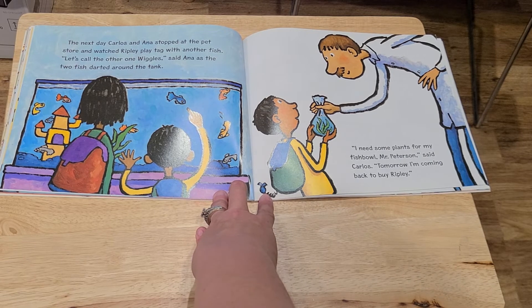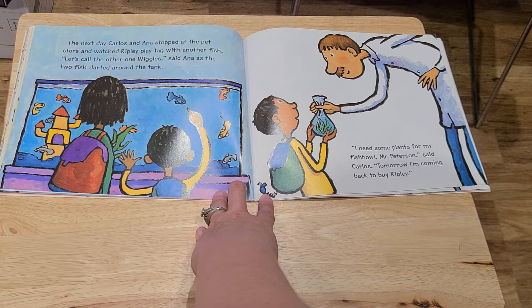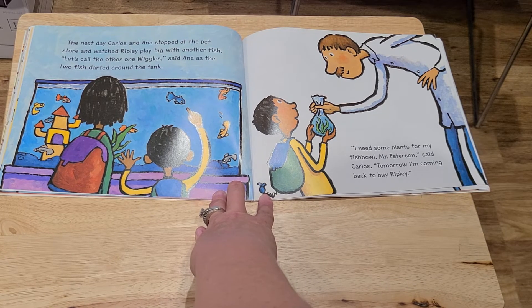The next day, Carlos and Anna stopped at the pet store and watched Ripley play tag with another fish. "Let's call the other one Wiggles," said Anna, as the two fish darted around the tank. "I need some plants for my fishbowl, Mr. Peterson," said Carlos. "Tomorrow I'm coming back to buy Ripley."